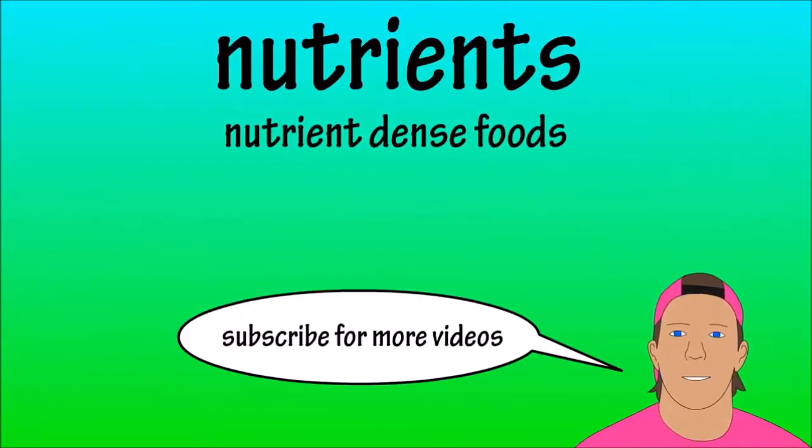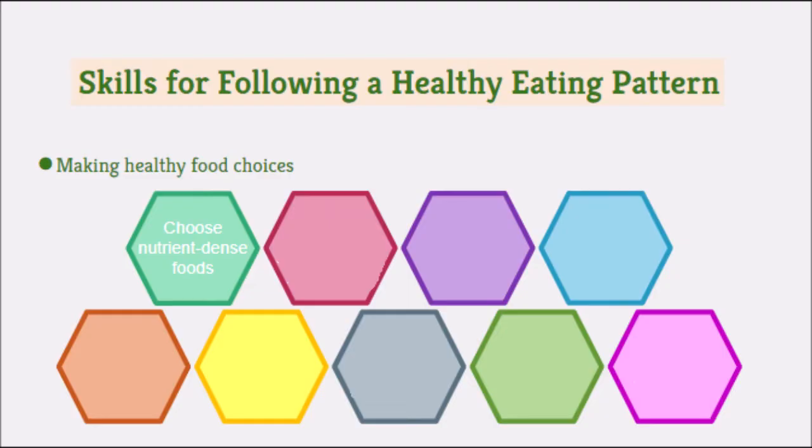To establish skills for a healthy eating pattern, you first have to make good, healthy food choices. This means choosing nutrient-dense foods like fruits and vegetables, lean meats, and other proteins like nuts, seeds, peas, or eggs. Limit the amount of added sugars, saturated fats, and sodium you consume, and try to avoid processed foods whenever possible.